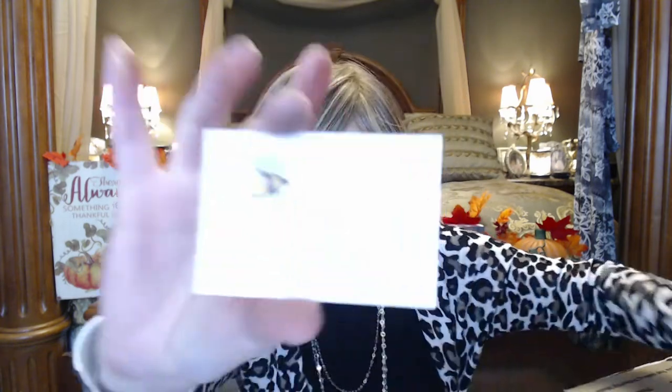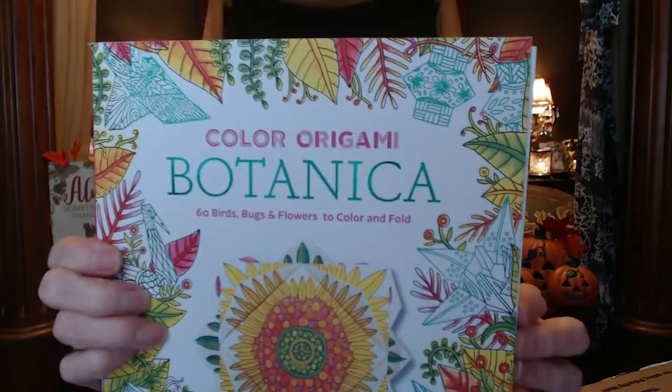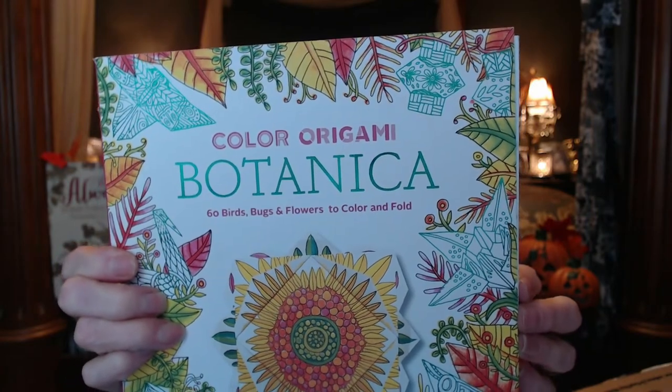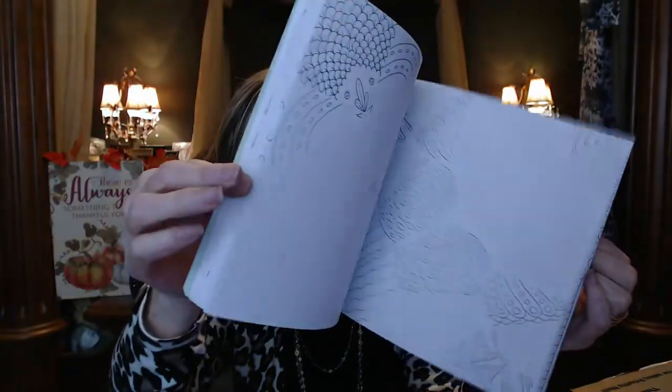A bee Halloween sticker — very nice! And we got a Color Origami Book: 60 birds, bugs, and flowers to color and fold. Very pretty — that should be fun! And that's the cap that fell off.